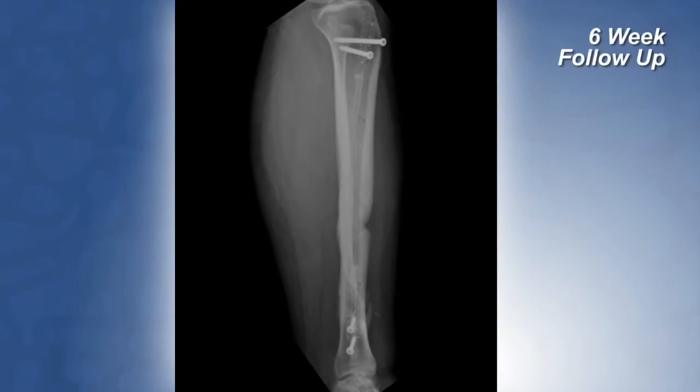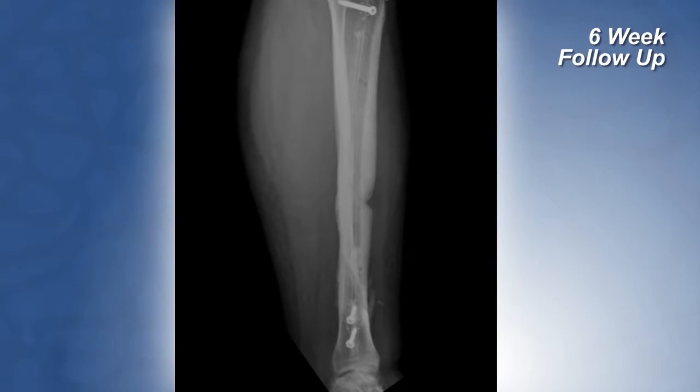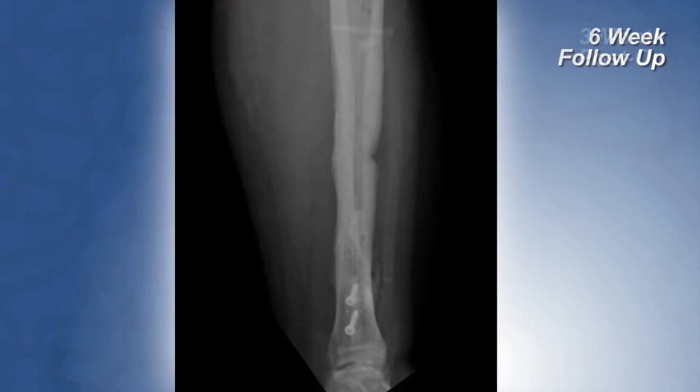After the wound was cleared, the tibial nail was placed, and he did well from the rest of his injuries — everything else was fixated. At the six-week follow-up visit, x-rays of his tibia showed callus forming at this highly compromised fracture site, which was a little surprising to me, particularly because he was not walking on it.